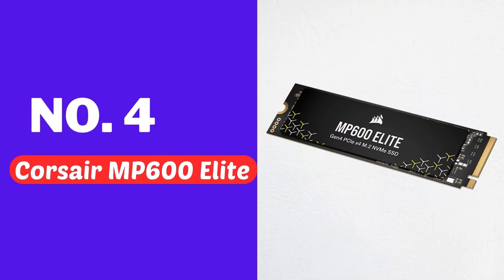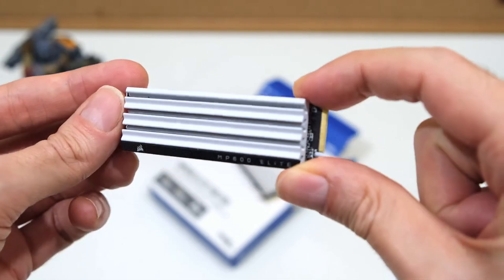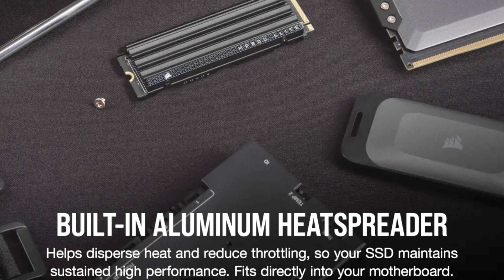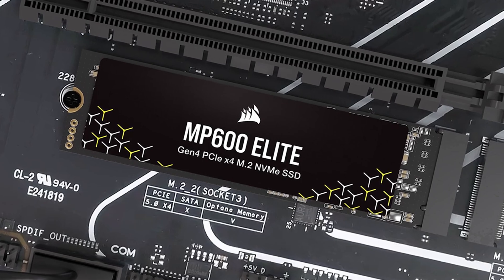Number four, Corsair MP600 Elite. Now let's get acquainted with the amazing product, the Corsair MP600 Elite. This model features an integrated aluminum heatsink that effectively manages heat. This is especially important when playing a lot of games, transferring large files, and performing other demanding operations.